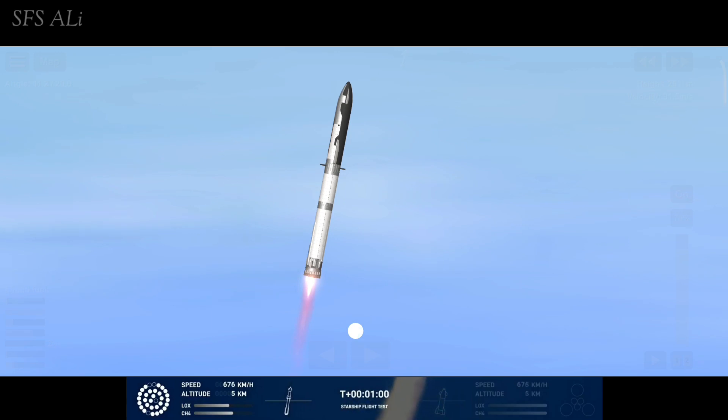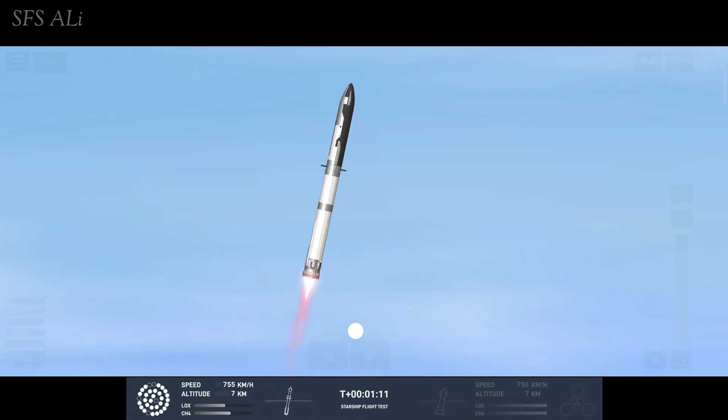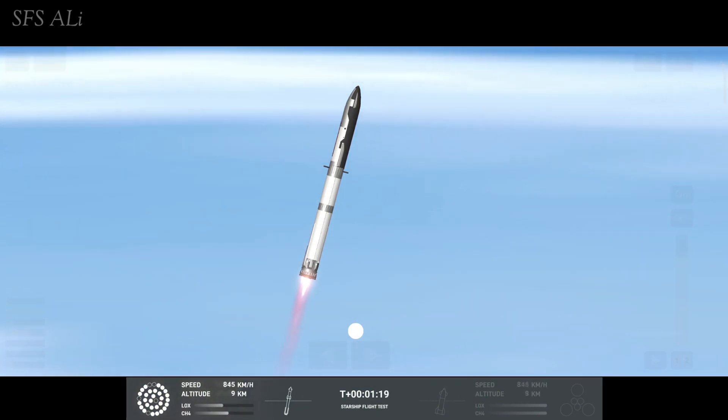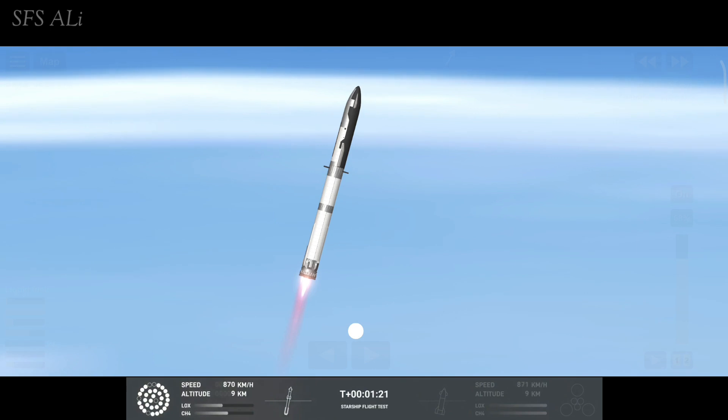We are throttled down and throttled back up, going through the period of maximum aerodynamic cushion. As the velocity increases, the density of the atmosphere is decreasing, lessening stress on the vehicle. The callout — Max Q now.